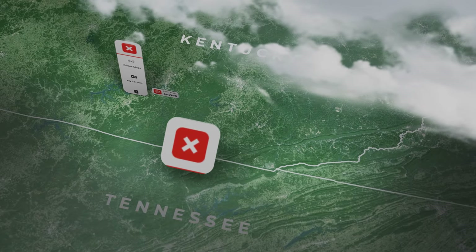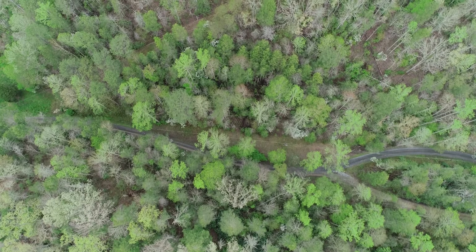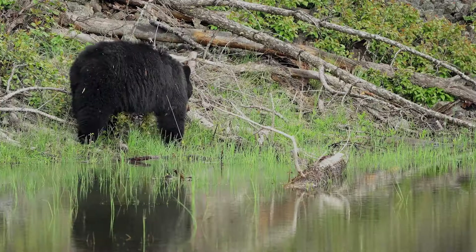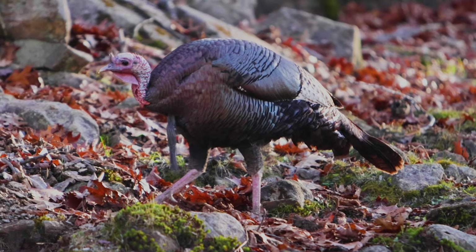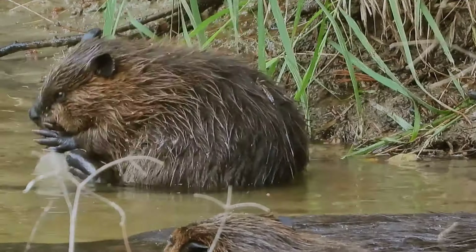Plus, it connects 274,000 acres of conservation land stretching into neighboring Tennessee — a landscape that's home to elk, whitetail, black bears, wild turkey, ruffed grouse, migratory songbirds, and other wildlife and aquatic species.